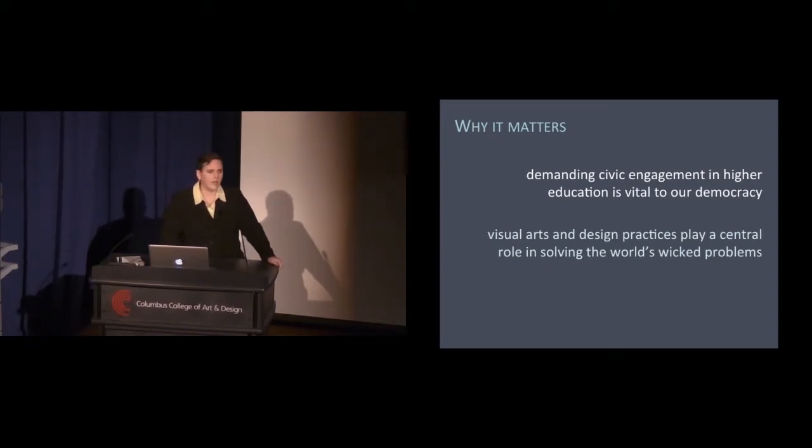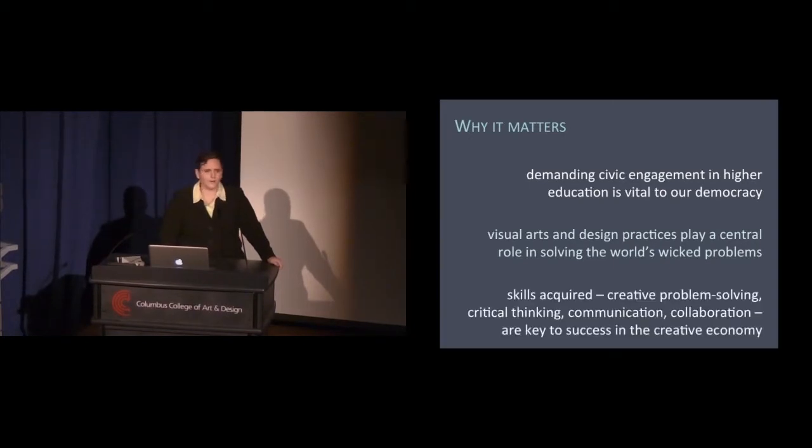The skills acquired within these courses — creative problem solving, critical thinking, communication, collaboration — are key to success in the creative economy. Whether or not the student is interested in pursuing this type of work long term, the skills they learn will serve them well.